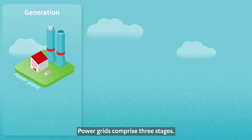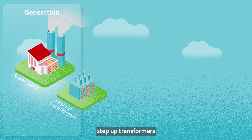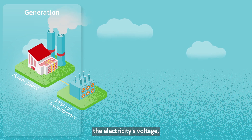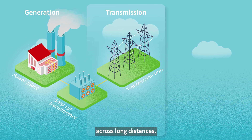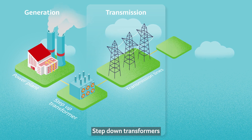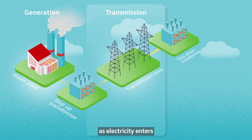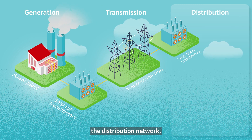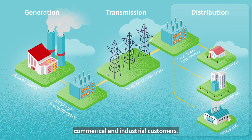Power grids comprise three stages. After generation, step-up transformers dramatically increase the electricity's voltage, vital for an efficient transmission network across long distances. Step-down transformers then reduce the voltage as the electricity enters the distribution network, the so-called last mile to residential, commercial and industrial customers.